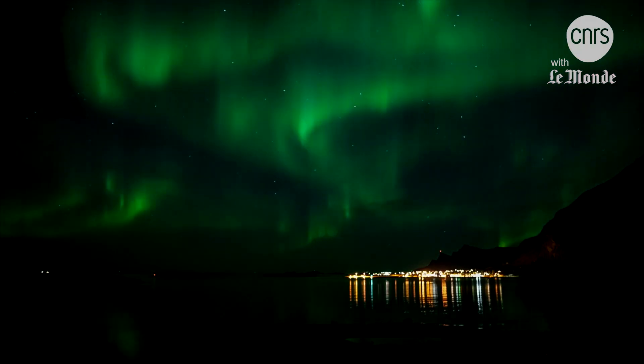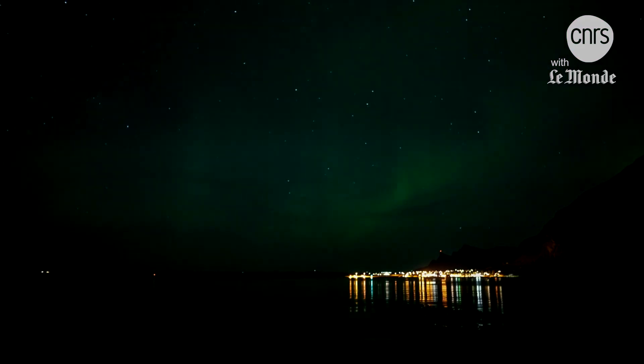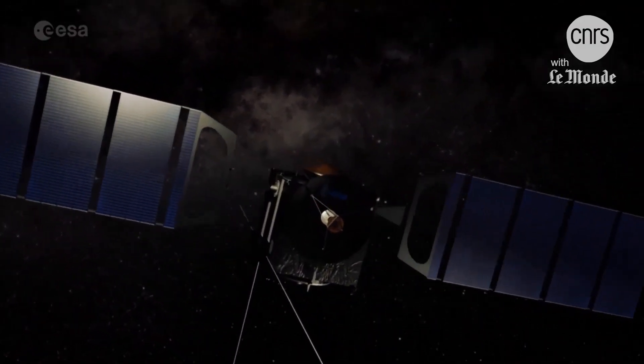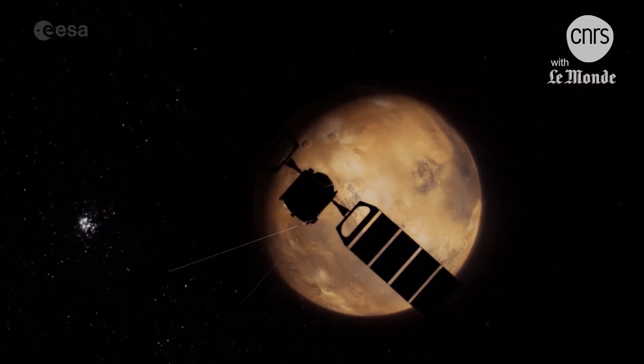But could these phenomena, whose formation process is now well described on Earth, be found elsewhere in space? In 2005, the Mars Express European satellite detected specific areas with high UV radiation on the red planet.